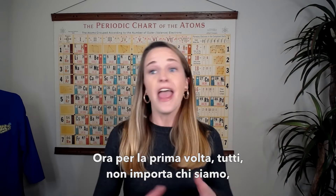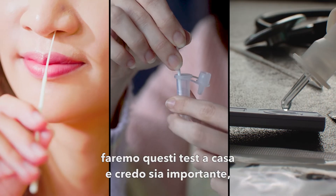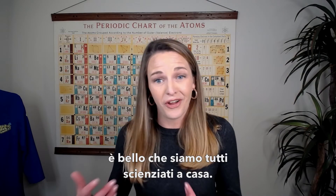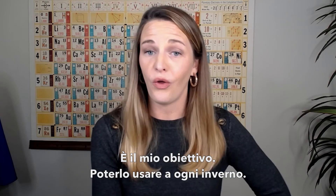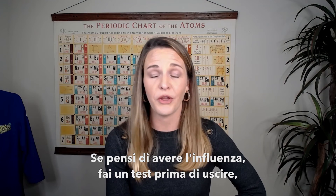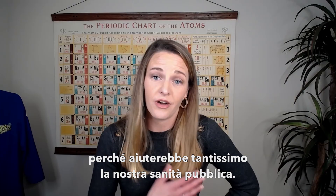Now for the first time, everybody — no matter who you are, what you look like, what your gender is — is actually going through these at-home tests. I think that's really valuable and kind of neat that we're all at-home scientists. I truly hope we use this technology to move forward with the flu. If we could use this every single season — if you think you have the flu, test yourself before you go outside, wear a mask — that would be incredibly helpful for our public health.